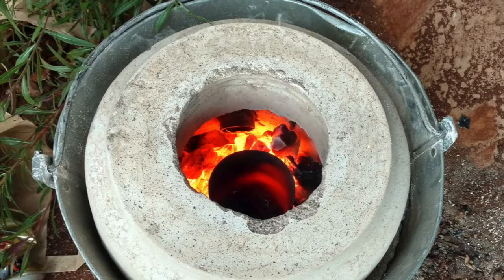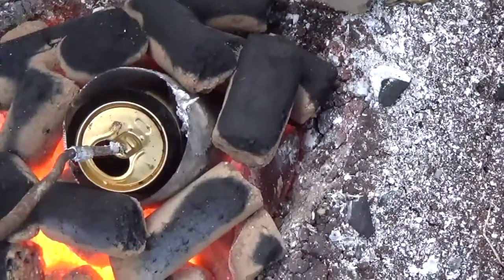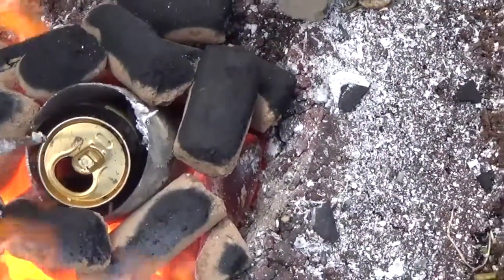In addition to plastic, we also experimented with aluminum recycling. In order to recycle aluminum, soda cans were melted in a furnace in a steel crucible.